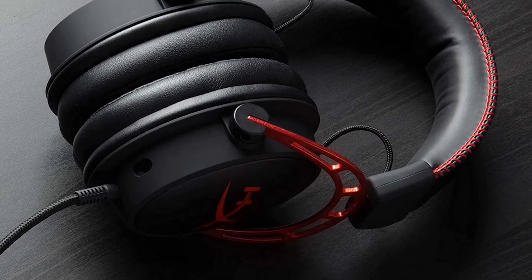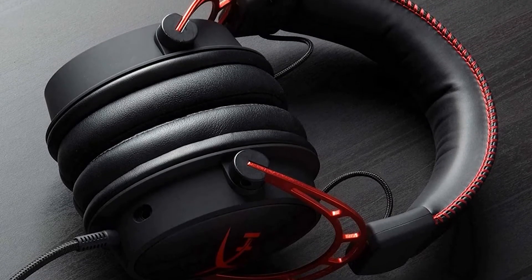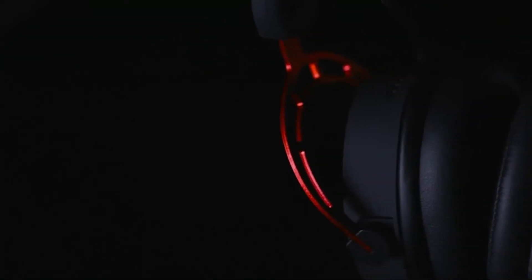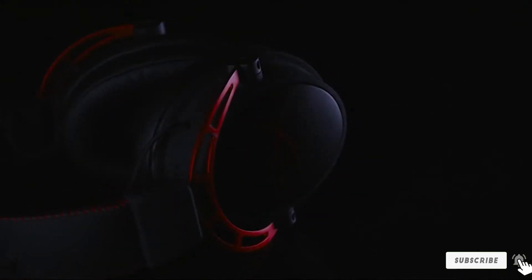The Cloud Alpha S offers a wider range of compatibilities too. This headset will work with PC, PS4, PS4 Pro, Xbox One, Xbox One S, Mac, Mobile, Nintendo Switch, and VR, making it a viable choice for lots of gamers and in all probability a viable choice for you too.